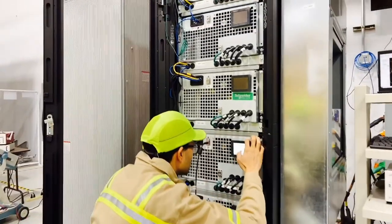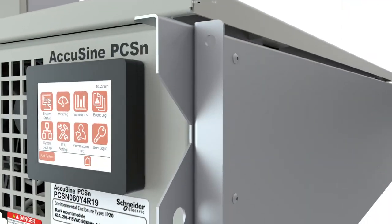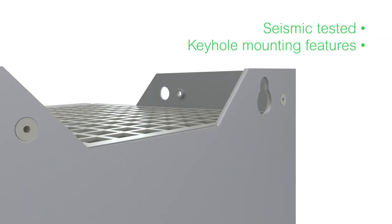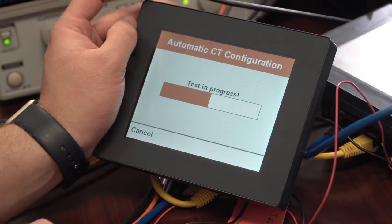It brings simplicity and performance to your electrical network in one package, with multiple mounting configurations to meet any installation requirement. An intuitive, step-by-step HMI simplifies the complexity of commissioning.